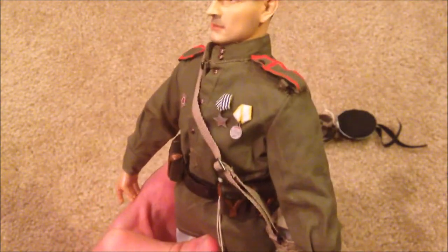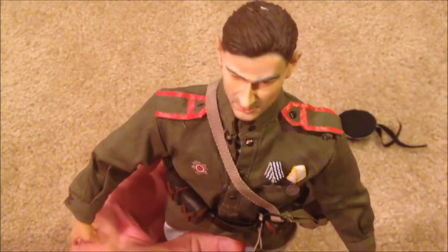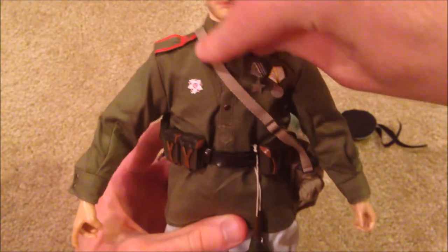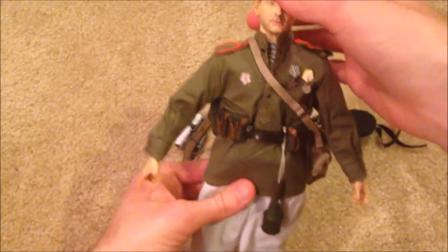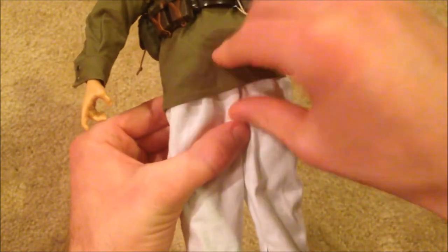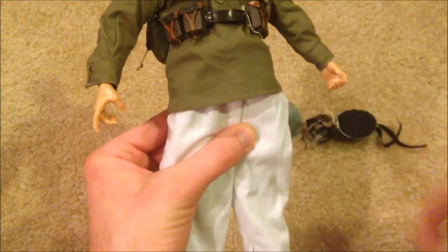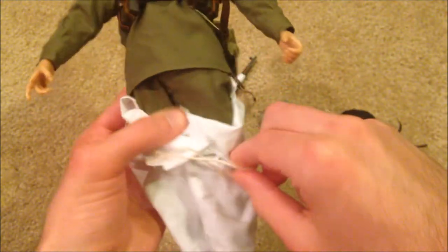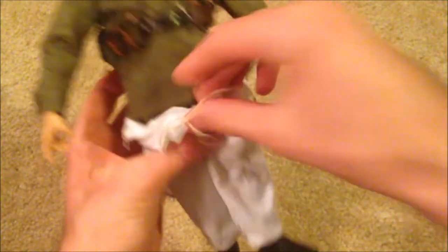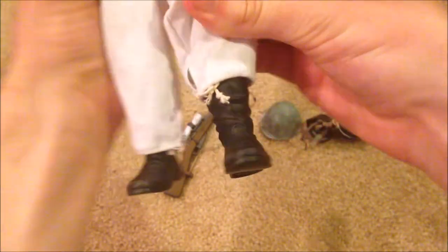Everything was pretty easy to put together. He's got a shirt or tunic with red shoulder pads on there that looks really good, and underneath you can see his naval shirt. As for his pants, right now he's wearing snow pants, which weren't too hard to put on, and underneath he does have matching pants for his tunic — you can kind of see that under there. And lastly, he's got his boots, which are also nice.